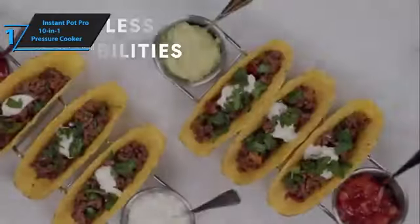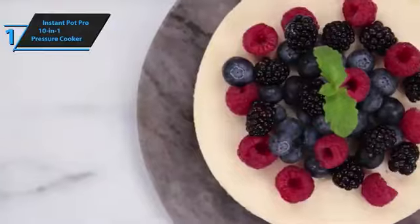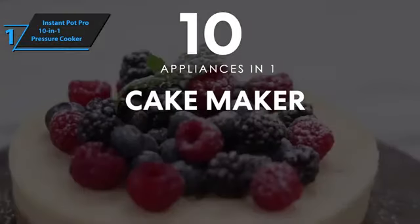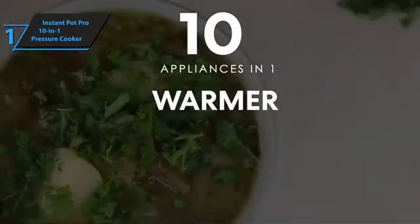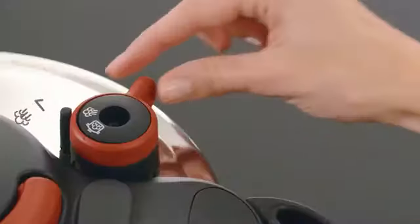With 28 smart programs, 10 essential functions, and five customizable favorite programs, the Instant Pot Pro simplifies every kitchen task. One standout feature is the automatic venting function, which eliminates the need to rush to the kitchen when it's time to release steam — you can even control steam release using your smartphone. Overall, this model delivers top-level performance at an unbeatable price-quality ratio. So that's it for the top five best pressure cookers in 2023.